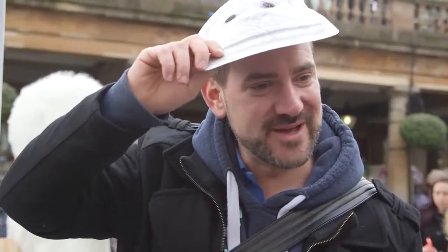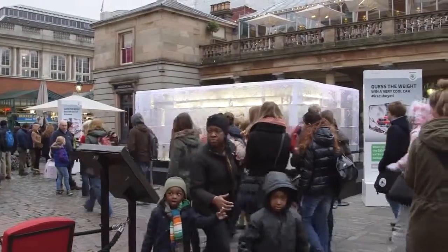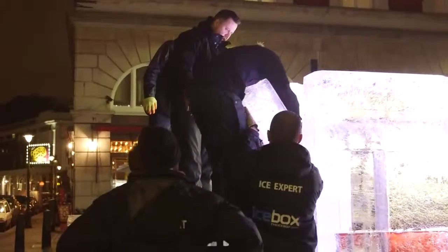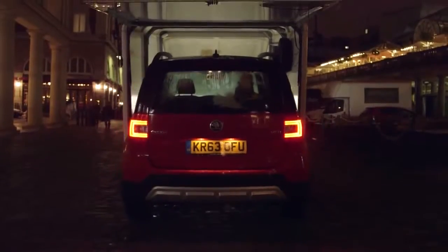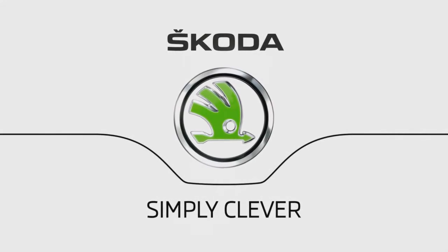It's very intriguing, I'm going to go home and try and work out what the weight is from it. The stunt's been absolutely fantastic — we've had so much interest from the general public. It's been a fantastic day. Skoda — simply clever.